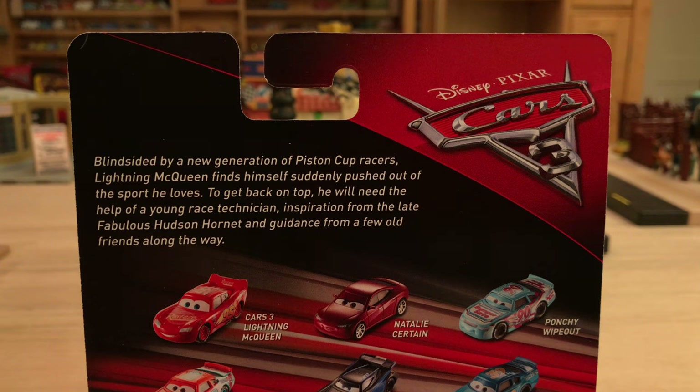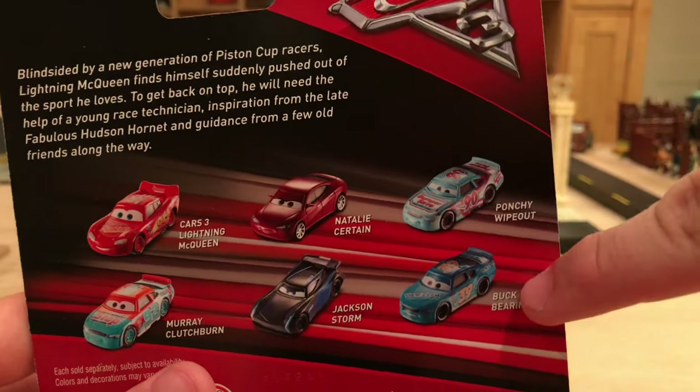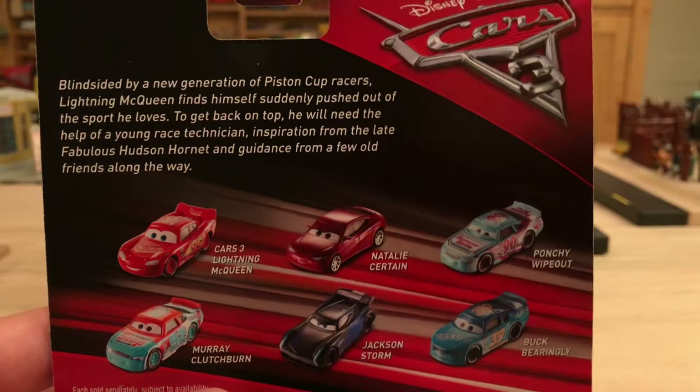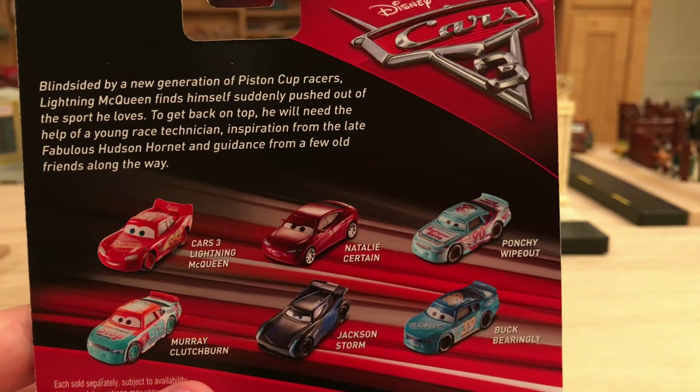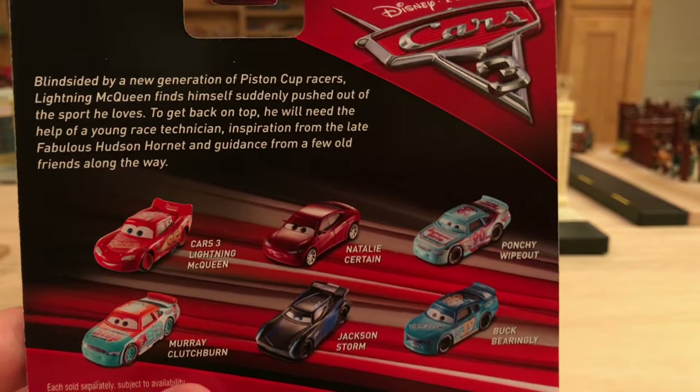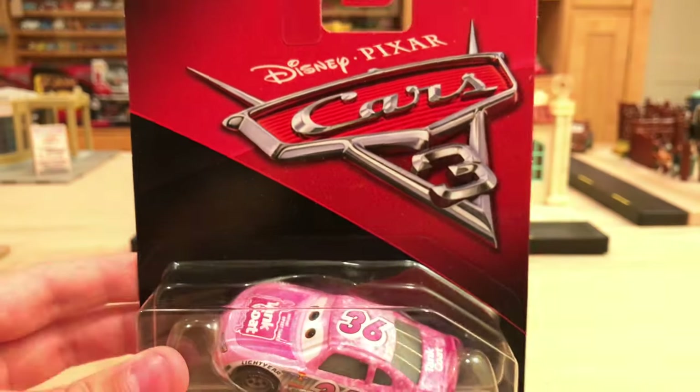The description on the back reads: 'Blindsided by a new generation of Piston Cup racers, Lightning McQueen finds himself suddenly pushed out of the sport he loves. To get back on top, he will need the help of a young race technician, inspiration from the late Fabulous Hudson Hornet, and guidance from a few old friends along the way.' Some other cars you can collect as singles include Lightning McQueen, Natalie Sirton, Ponchi Wipeout, Buck Baringly, Jackson Storm, and Murray Clutchburn. I've already reviewed all of these except Ponchi Wipeout — I've been postponing his review because there are two variations of him, so he'll be one of my last Cars 3 diecasts to review as singles from the first wave.